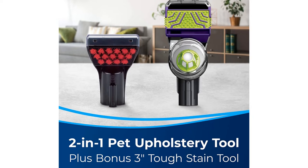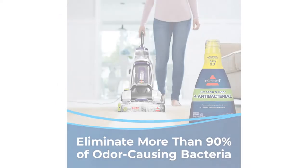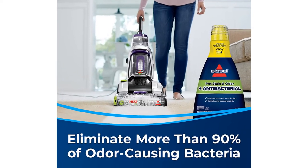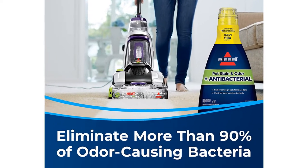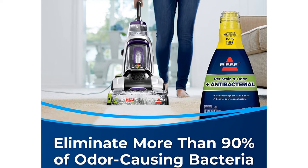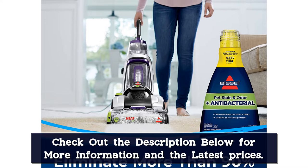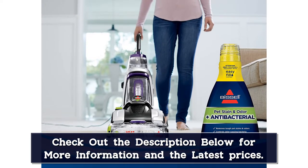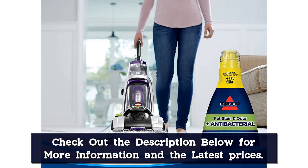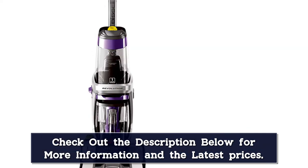You'll need a screwdriver to assemble this machine, and be sure to follow the directions closely. Some parts come assembled, but double-check that they are locked in tightly. During testing at the lab, our dirty water tank completely leaked out during the first test because we didn't double-check that it was locked in extra tight. Once it was in place, the machine powered through all of the stains with ease, and our tester loved utilizing the clean-shot feature to pre-treat tough stains.